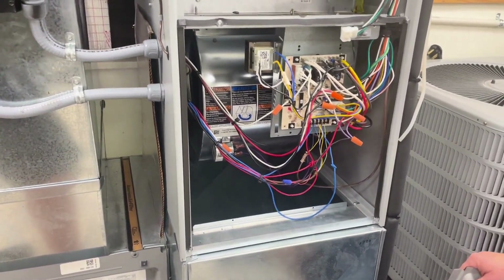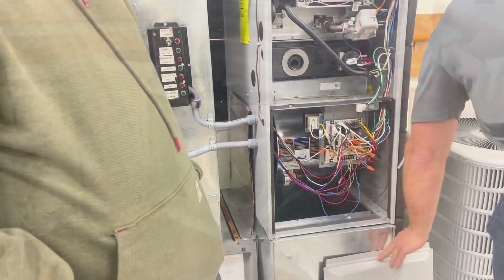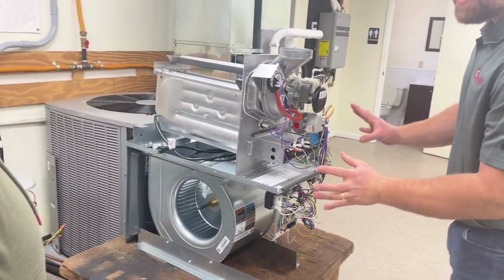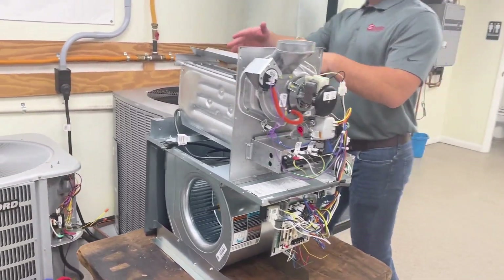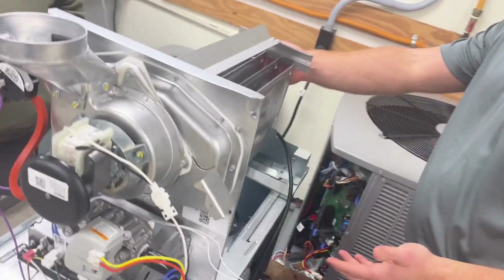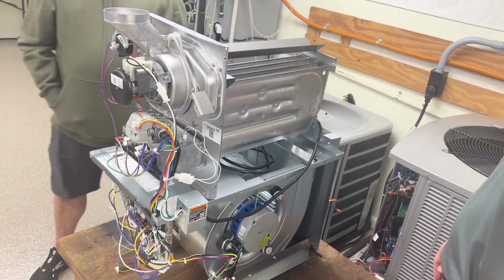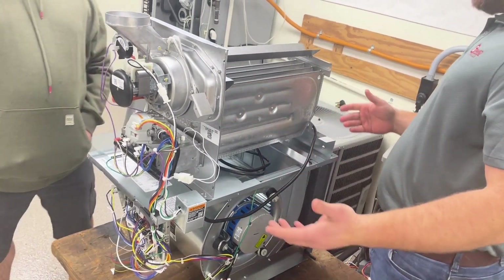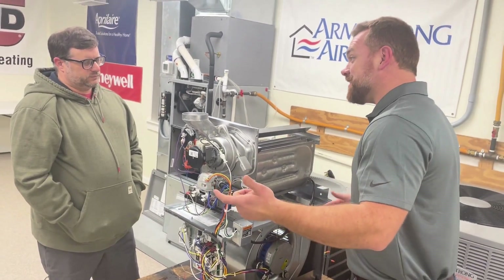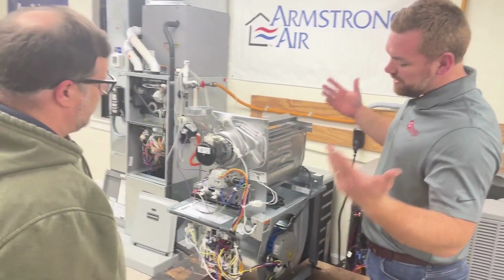The heat exchanger over here — if it goes bad, anything up front here you can just replace and the furnace keeps on going. But if the heat exchanger in the back goes bad, you kind of need a new furnace. You can't just change the heat exchanger out — it's just not worth it. Usually at that point the furnace is toast. It's like changing the engine on a 1987 Cutlass — it's just kind of not worth it.